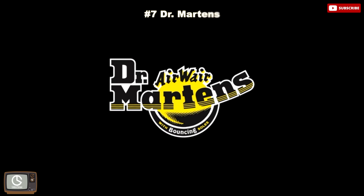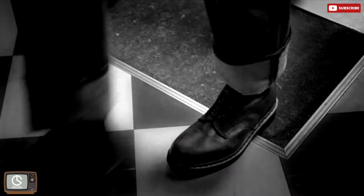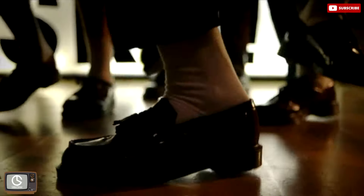Doc Martens. Klaus Martens was a doctor for the German Army during World War II. While on vacation in 1945, he injured his ankle and found that the injury was due to the lack of quality in his army-issued boots. It wasn't until 1947 when Martens met Herbert Funk that the two went into business in Seahop, Germany, where they used discarded rubber from the Lutthof airfields. The boots became a huge success with housewives, with 80% of sales being women over the age of 40. Sales continued to rise until 1952, when they opened a factory in Munich to meet their growing market.